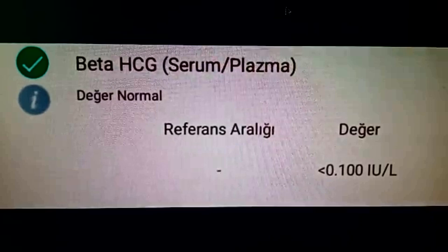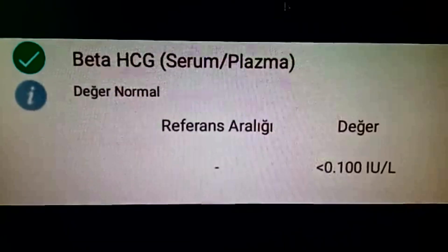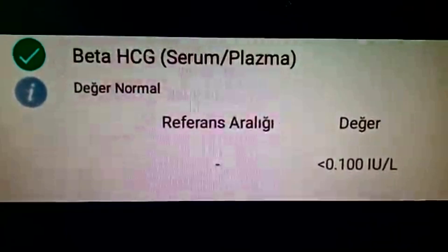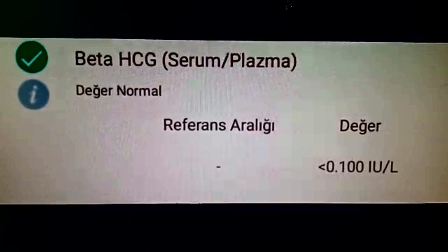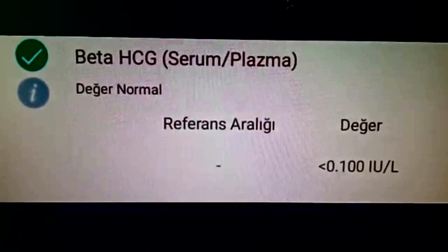Here is an HCG test result. The HCG reference range is empty. Why is it empty? Because it is probably unnecessary to enter it into the system, since HCG references will change depending on the week of pregnancy. For example, 0 to 5 can be written here in the reference range, but it is not very important.